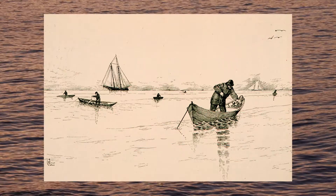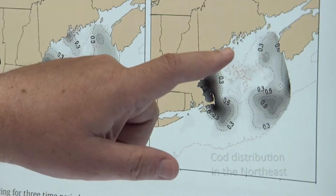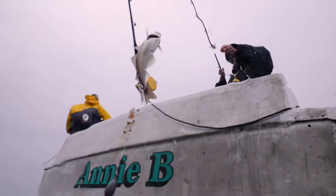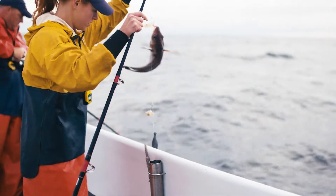Fishermen have always been important partners in protecting this historic fish. Currently, cod is at historically low levels throughout the Gulf of Maine, but haddock are widely available. As a result, regulations are necessary to limit how many cod are caught.